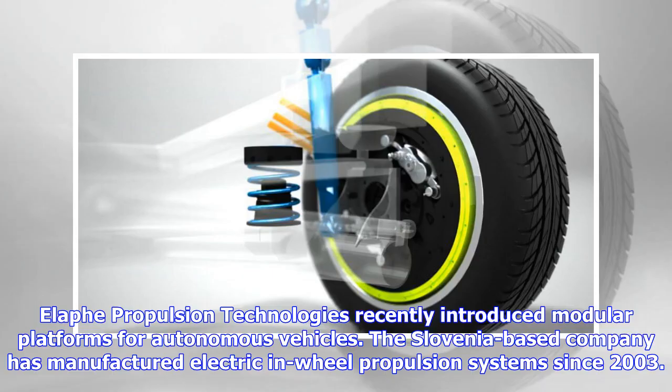Elif Propulsion Technologies recently introduced modular platforms for autonomous vehicles. The Slovenia-based company has manufactured electric and wheel propulsion systems since 2003.